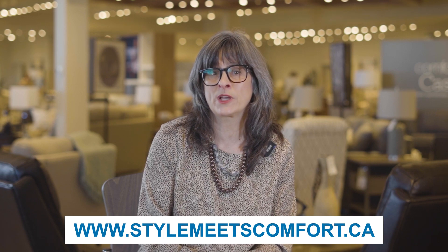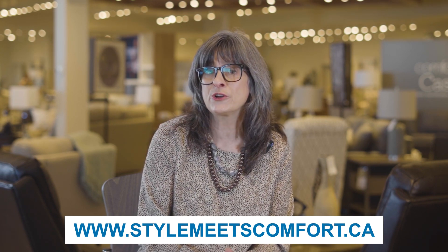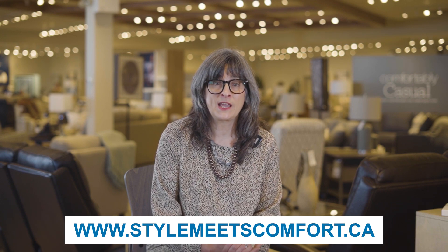If you are a military family who resides in PMQ housing, we hope you found this video helpful. If you find yourself stationed in CFB Kingston, our design consultants at Lazy Boy Kingston would be happy to help you find the perfect furniture arrangement for your home. If you prefer to plan ahead, schedule a visit online. Thank you for watching and I will see you in the next one.